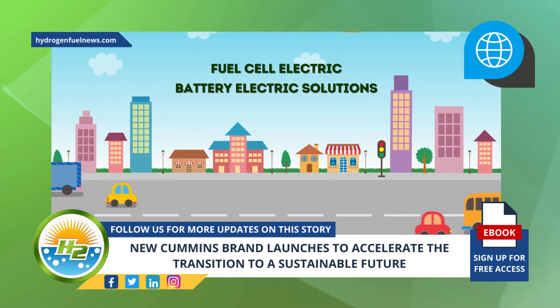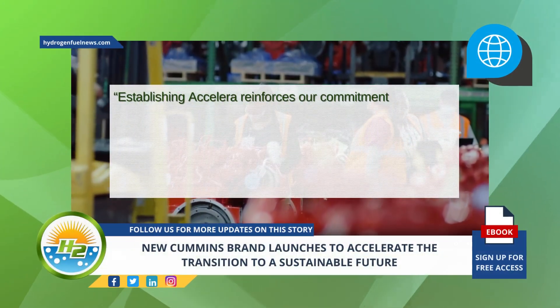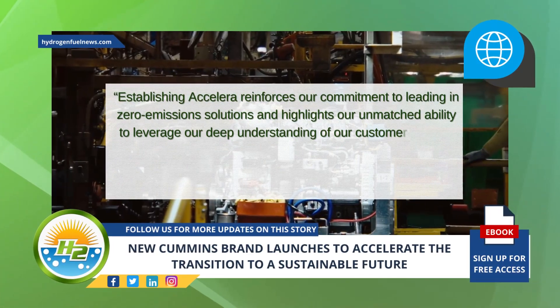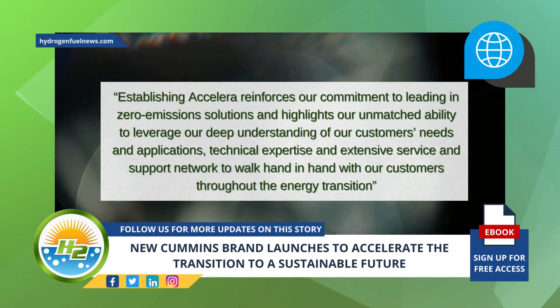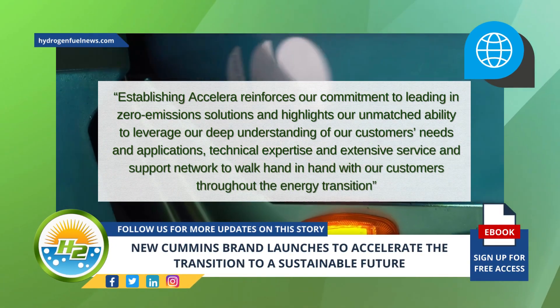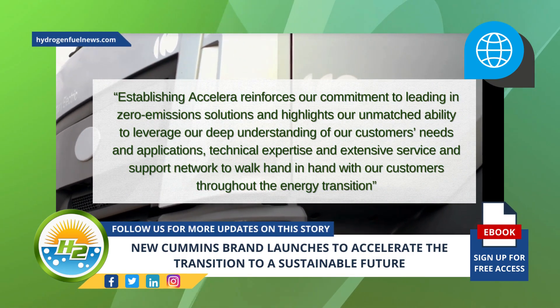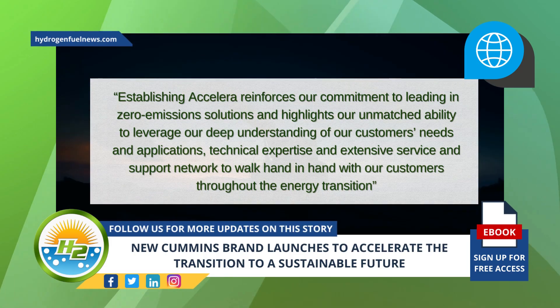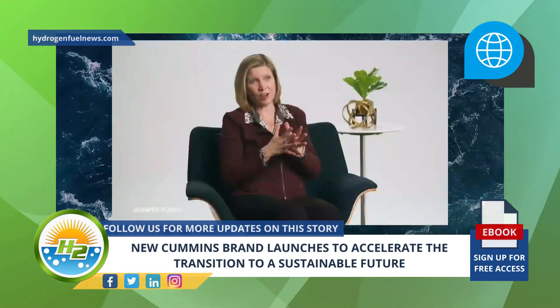Establishing Accelera reinforces our commitment to leading in zero-emissions solutions and highlights our unmatched ability to leverage our deep understanding of our customers' needs and applications, technical expertise, and extensive service and support network to walk hand in hand with our customers throughout the energy transition, said Jennifer Rumsey, Cummins president and chief executive officer, in a media release.